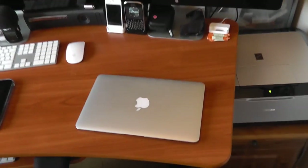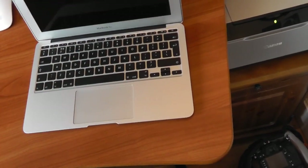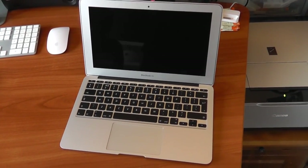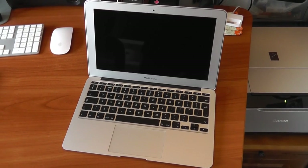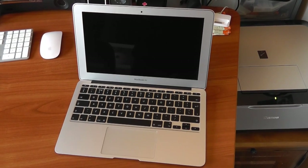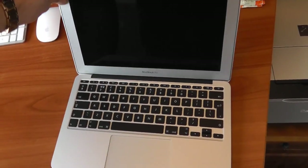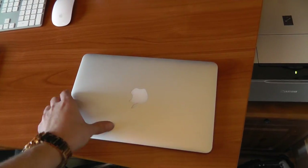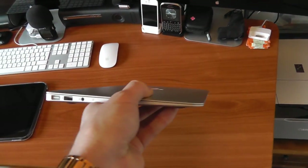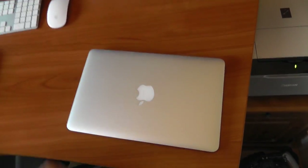Now let's just work my way around the desk. First of all, here we've got what I consider to be the best piece of tech engineering of all time, and that is the small MacBook Air — specifically the 11-inch version. It's got 128GB of SSD and 4GB of RAM. It's an absolutely amazing feat of engineering and I use this on a day-to-day basis when I'm traveling. It's extremely thin — ridiculously thin — and I just think it's an absolutely amazing piece of kit from Apple.